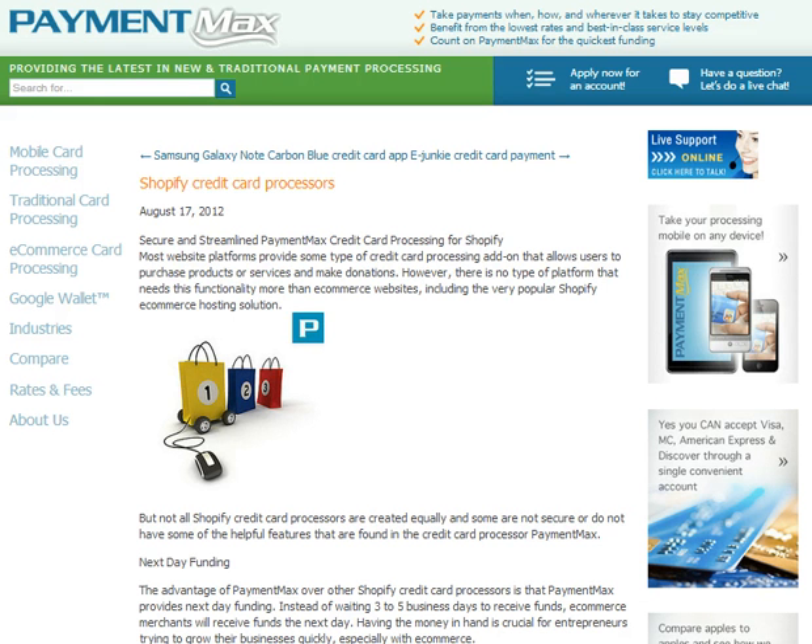Another thing to keep in mind is we fund people their merchant account money in one business day, instead of waiting three to five business days to receive the funds. For more information, visit PaymentMax.com.